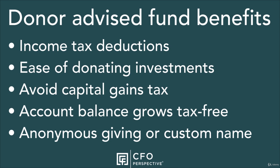Ease of donating stocks, bonds, and other investments: in an earlier lecture, I showed the significant tax benefits of giving stocks, bonds, and other investments that have gone up in value since you purchased them. Many organizations have a hard time accepting and processing these donations, but donor-advised funds are well-versed in handling these. In fact, some of the larger donor-advised funds are run by investment brokerage companies.